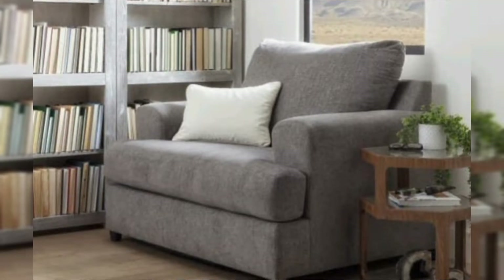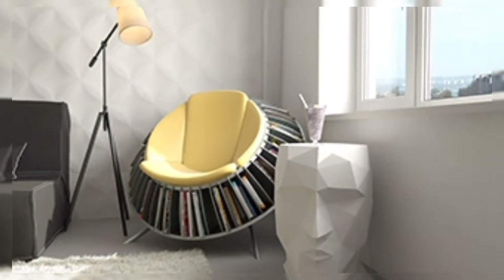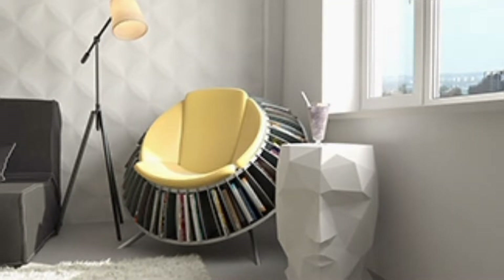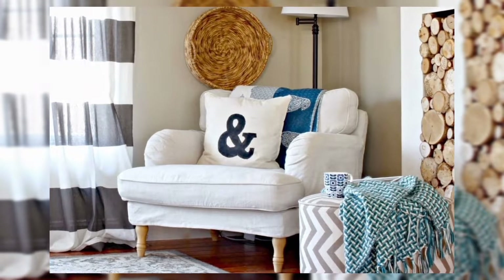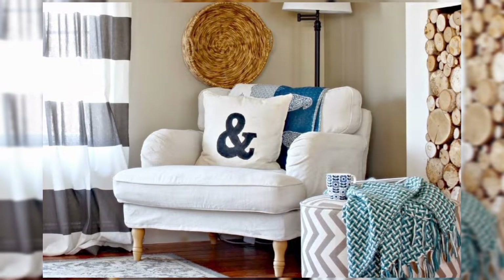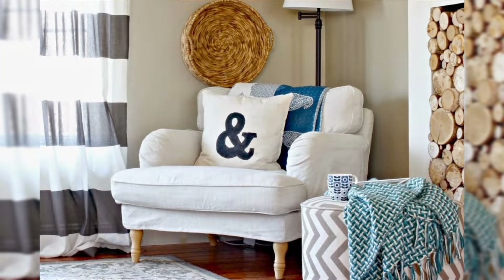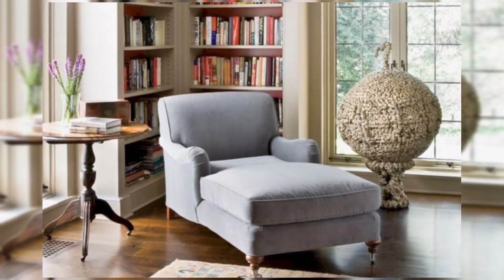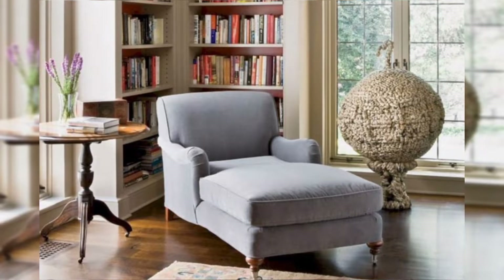The bedroom is the perfect place to create a cozy corner. Fill your corner with all the things you love. Your reading corner should be a place where you can feel super comfortable. Display a collection of your favorite memories.